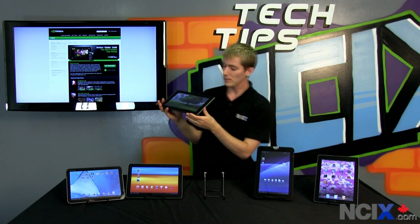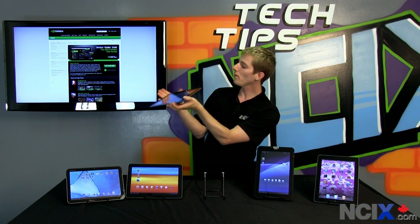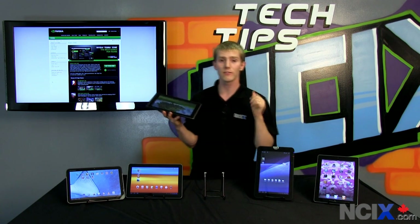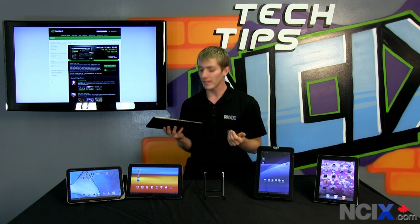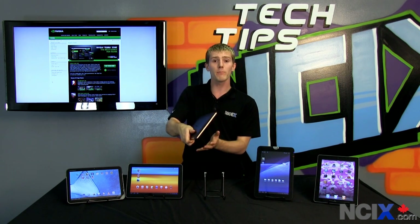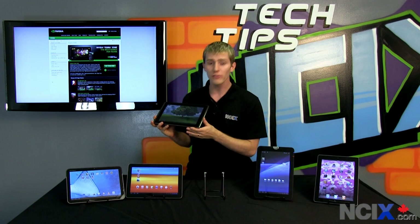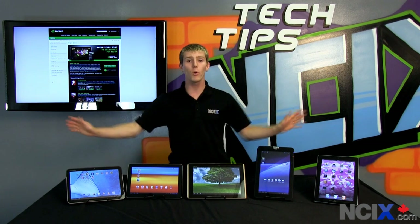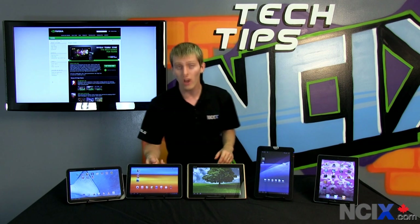Next, the ASUS ePad Transformer has microSD and mini HDMI out — all the general features you'd expect from a mid-range tablet. However, it has the lowest price point, which is great because you can take the money saved and put it toward the keyboard dock. The keyboard dock latches on securely and turns the ePad Transformer into more of a laptop form factor. It's not only a keyboard but also an extended battery, and it can add up to an additional four and a half hours of battery life.